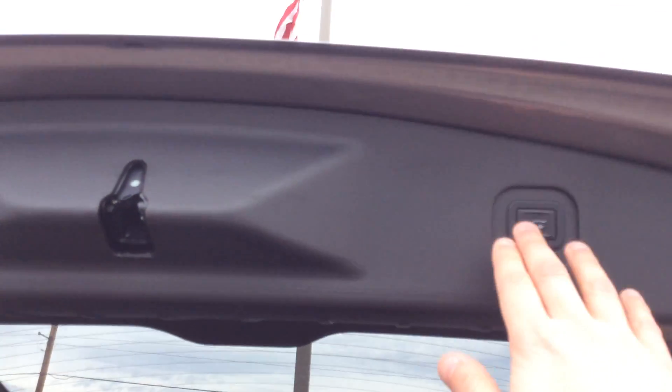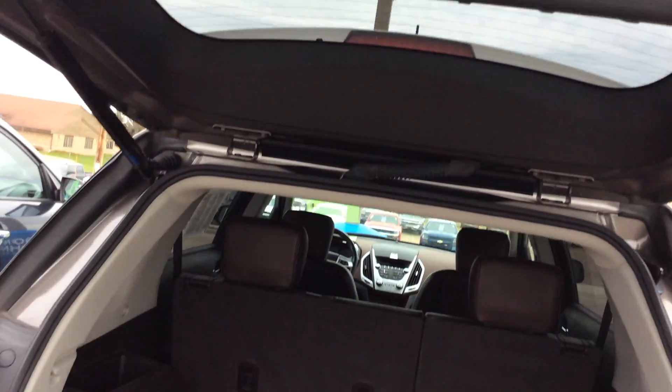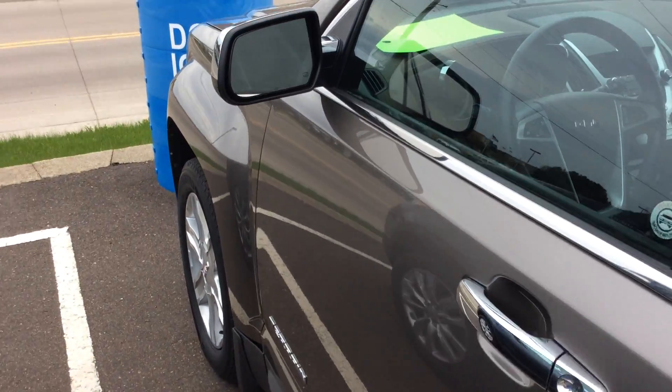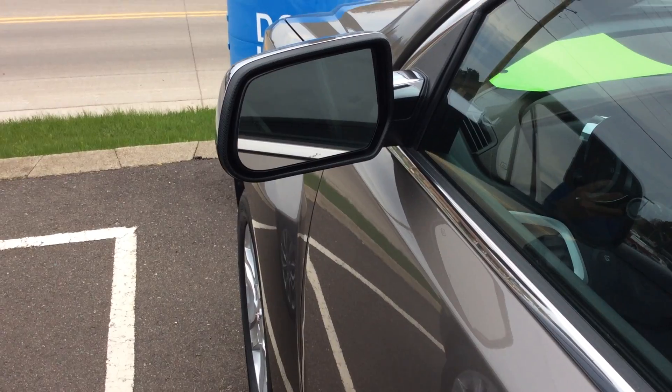To close the liftgate, just push the button here and it closes. Moving up to the front side of the vehicle, right here we do have our heated mirrors, which will definitely come in handy out here in Wisconsin.